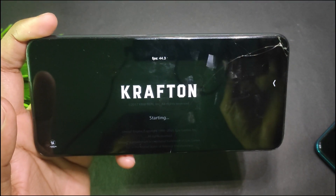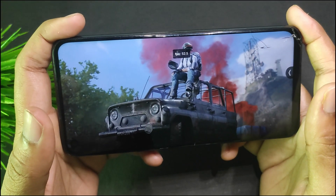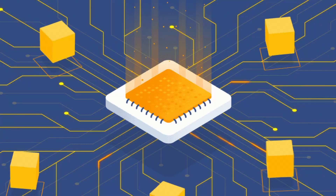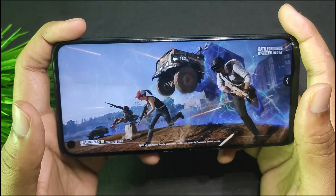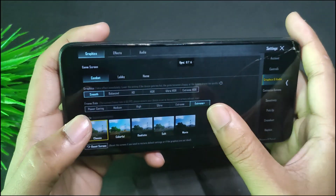RAM management is not that great. When extra features like Circle to Search and other Google features are active, RAM is always being consumed — so you may not get ideal RAM management in a custom ROM.